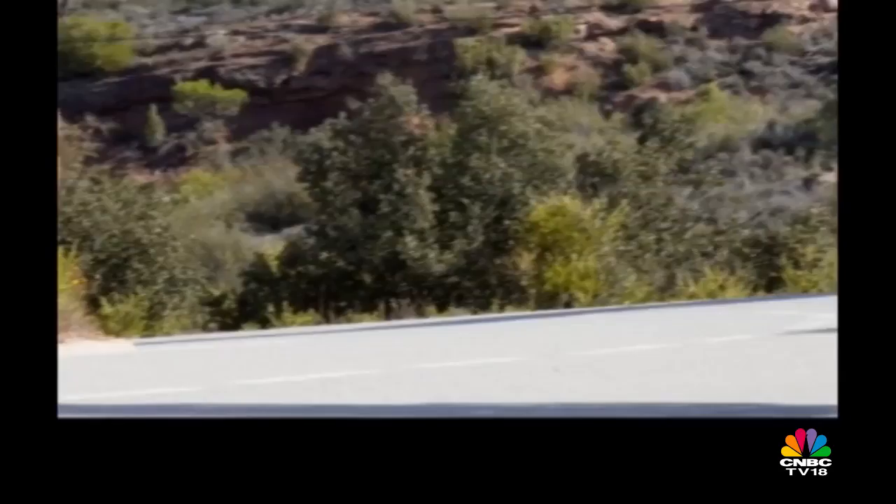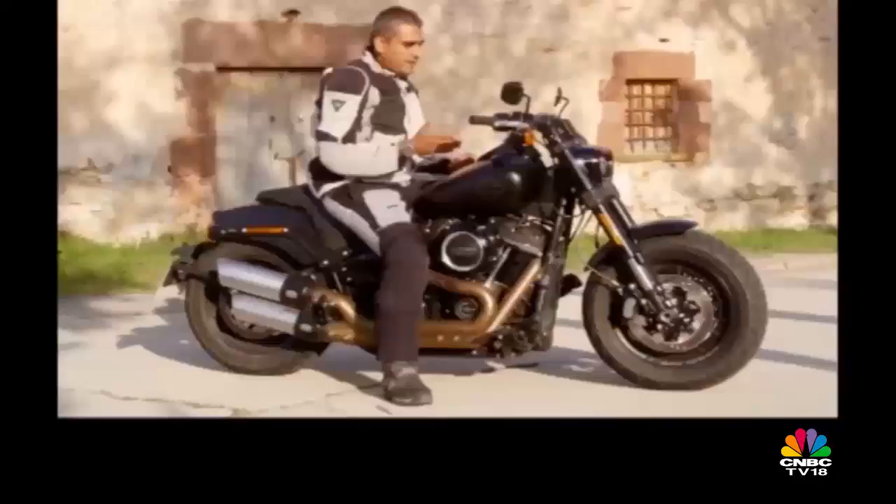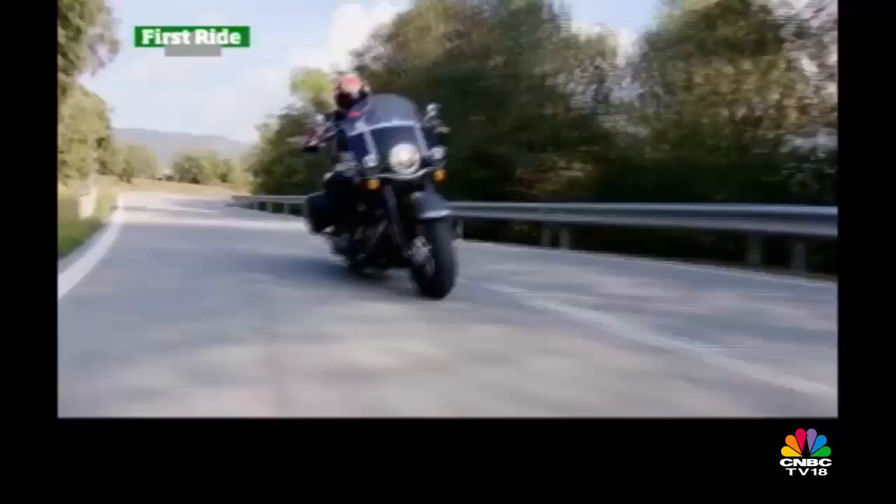It's not the lightest machine you'll ever ride, but if you put a little bit of force into it, it handles accurately. Going from full lean on the left to full lean on the right, you'd be surprised at how accurately and easily it does it. Honestly, I wasn't expecting to be so enamoured of it, but I can't wait to test this in India.